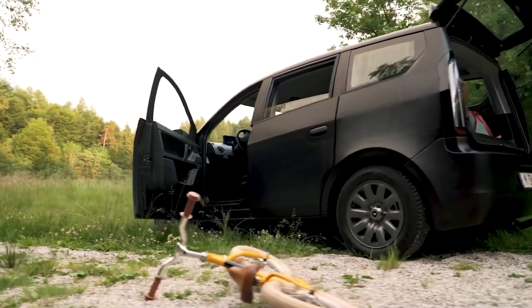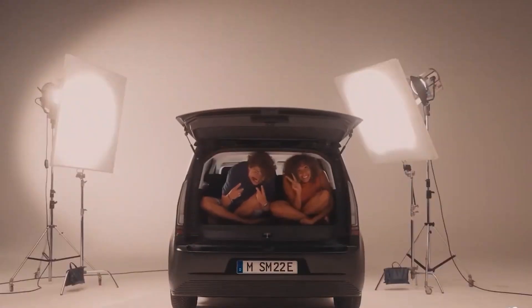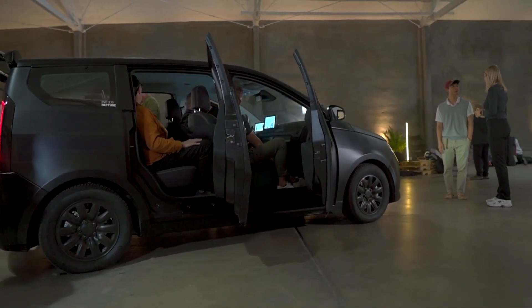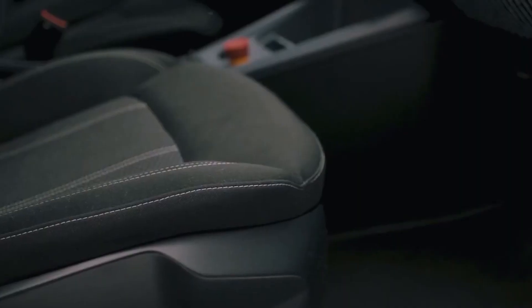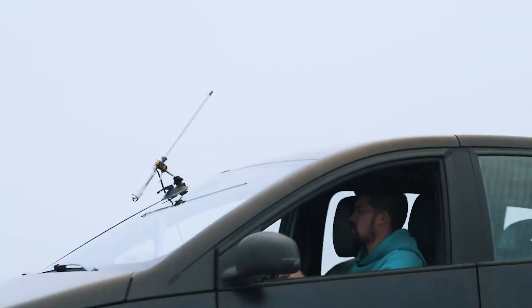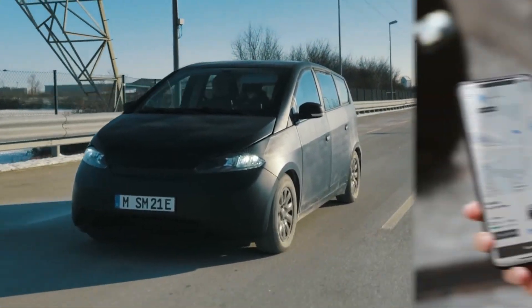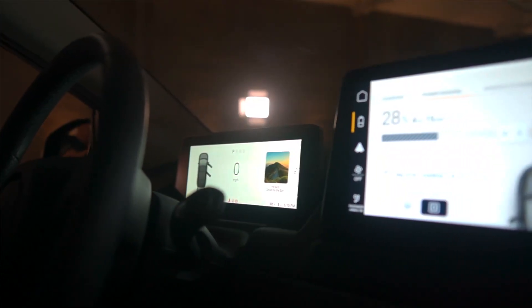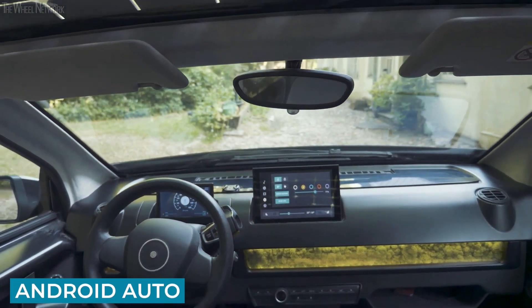The Sono Scion offers a surprising amount of space and practicality. Its boxy exterior may not win beauty contests, but it's a real winner for interior space, with plenty of headroom and legroom in both front and back seats. The flat floor in the back means the middle seat is usable even for an adult. The cabin is designed to be affordable and practical, with functional materials and a few extra storage cubbies, a new steering wheel, and updated seats. A modest 10-inch touchscreen and basic controls keep the driving experience focused, while Android Auto and Apple CarPlay are included as standard.